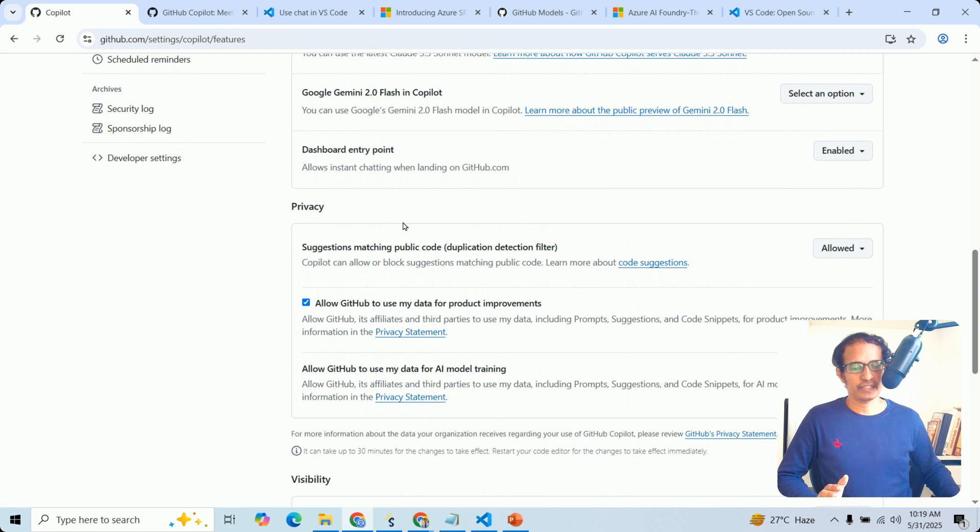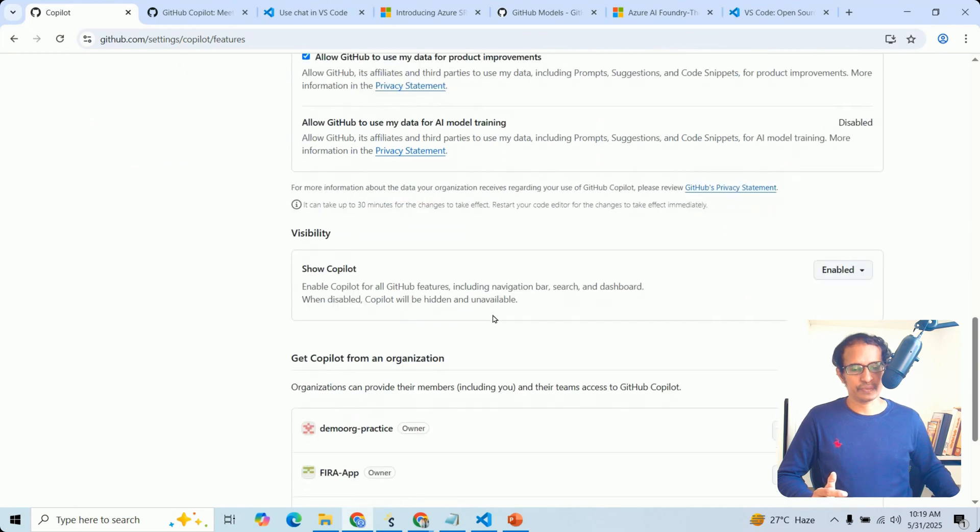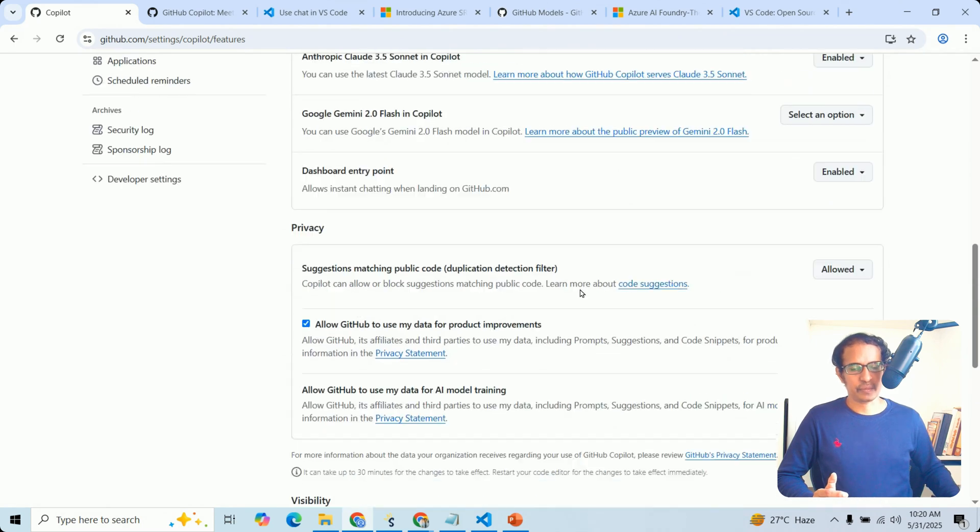You can also see the privacy settings. For example, you can allow GitHub to use your data for product improvements based on your organization's requirements. You can also configure content visibility.